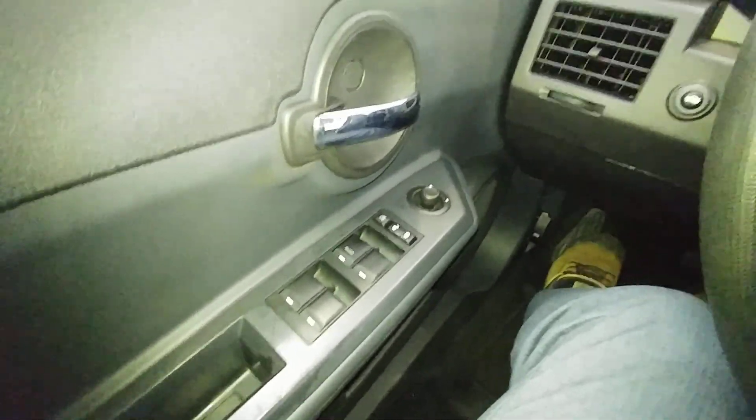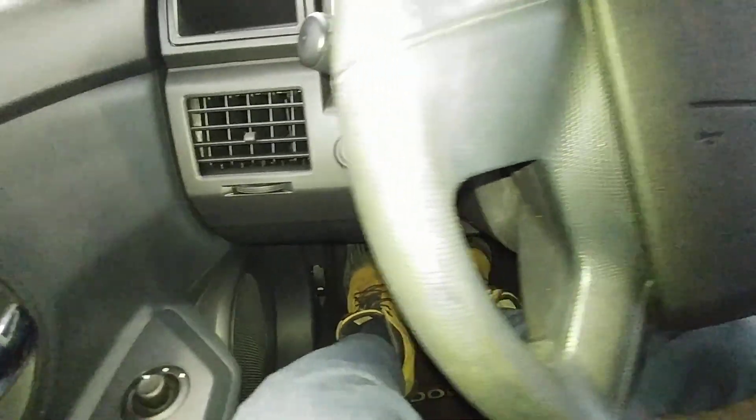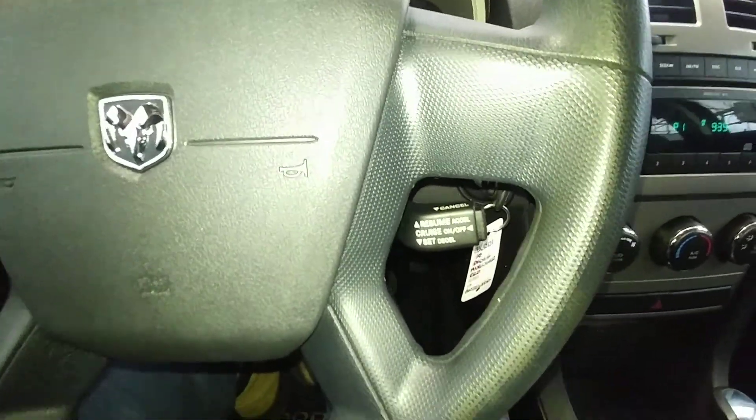Over on the door you've got your power windows, door locks, mirrors, and your trunk release over there on the left. You can see all your vehicle information on the dashboard, and you've got your cruise control.